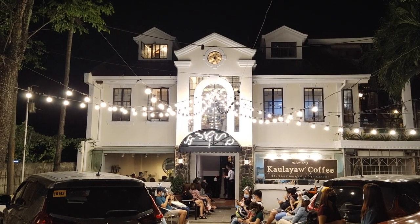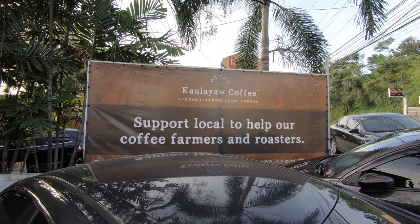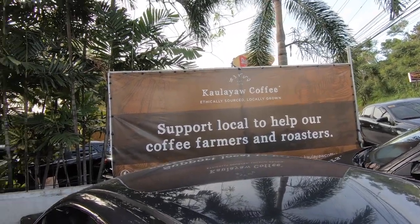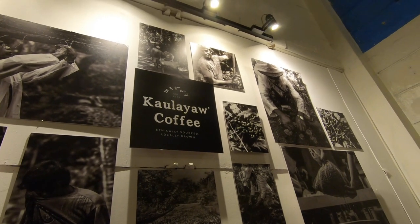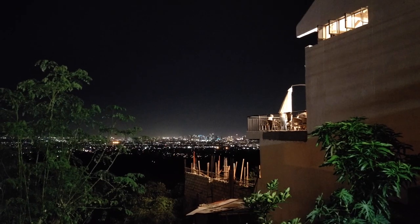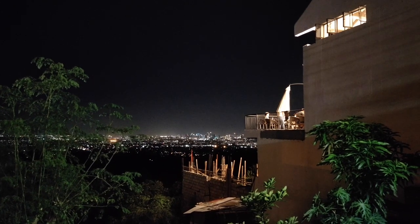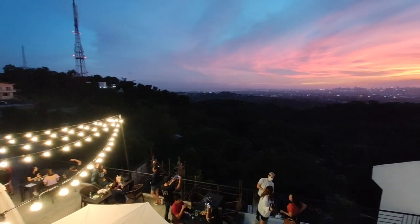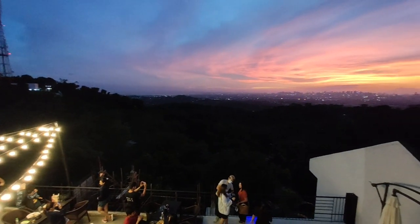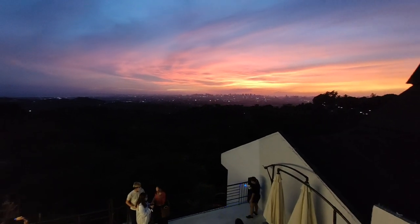Unlike most ubiquitous cafes around, this scenic nook was built around the core value of supporting local farmers and suppliers, which is why their tagline is 'ethically sourced, locally grown.' Kaulayaw means 'intimate companion,' an apt moniker given how romantic the setup is — a three-story, balcony-fronted open-air cafe perched on a ridge with a spectacular view of the Metro Manila skyline and surrounding areas, especially at sunset.